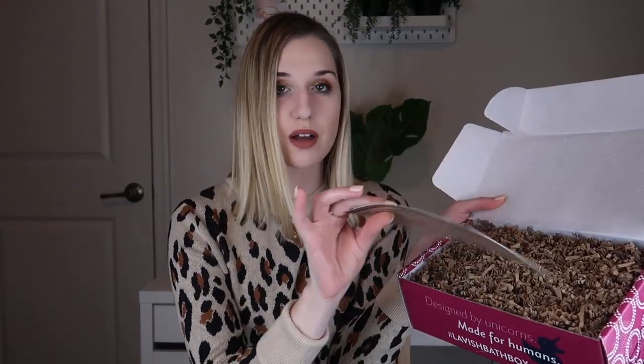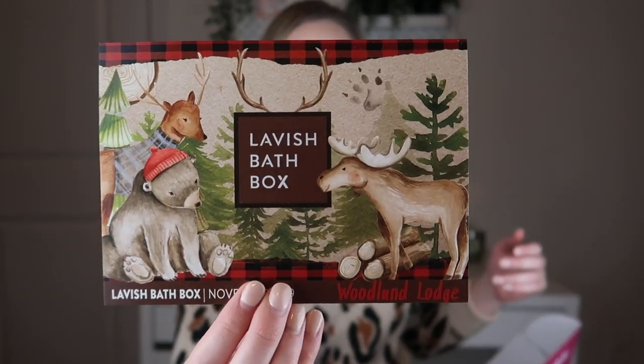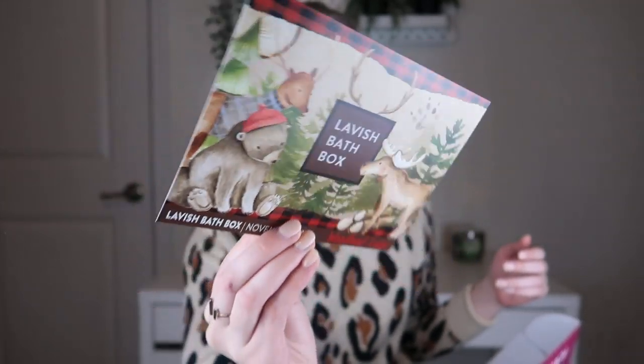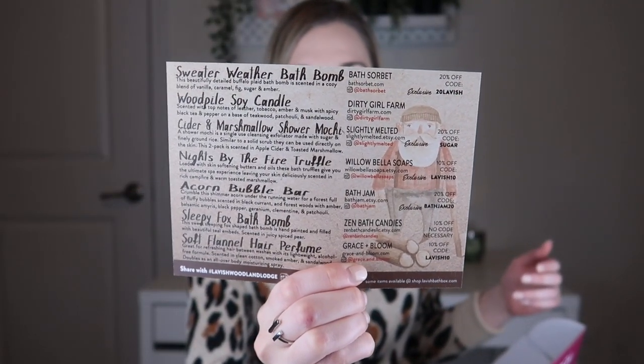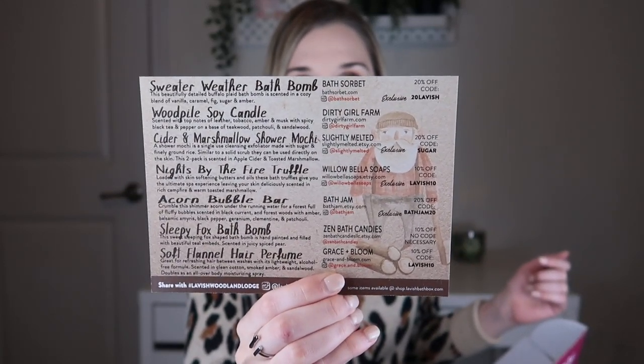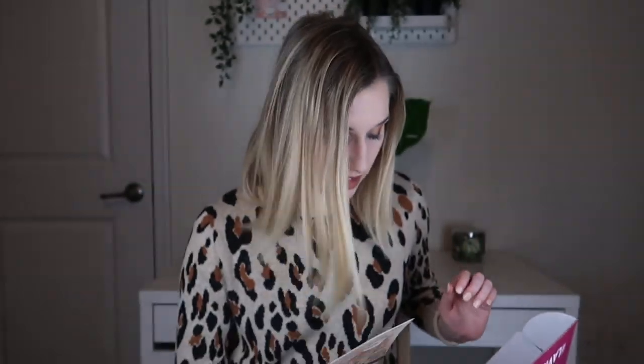Every month they have a different theme, and this one is a woodland theme. When you open it up, there's a card on top, then some squigglies, and all the products are underneath. This month's theme is Woodland Lodge. The card is always custom every month and really cute. On the back is everything inside, along with some discount codes — go ahead and pause if you want to use those.